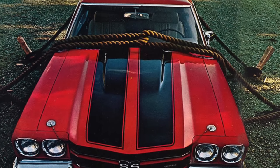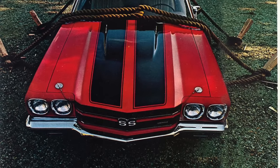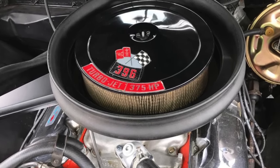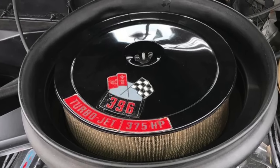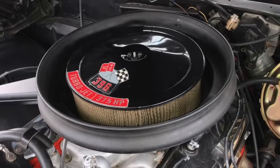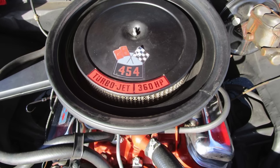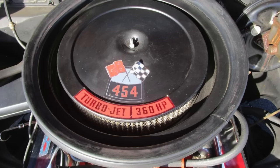Chevy provided two separate SS options for the 1970 Chevelle: the Z25 SS 396 option and the Z15 SS 454 option. With the SS 396 option, one could choose from two Mark 4 396 cubic inch V8s — the L34, which was 350 horsepower, and the L78, which was 375 horsepower. Chevy's little secret concerning the 396 for 1970 was that it no longer displaced 396 cubic inches but rather 402, due to a 0.030-inch overbore. The SS 454, or Z15, a mid-year option, gave the 1970 Chevelle SS buyer two powerhouse 454 V8s to choose from: the LS5 and LS6.